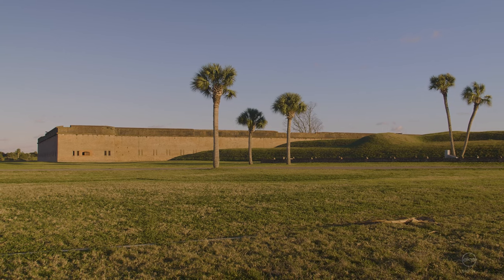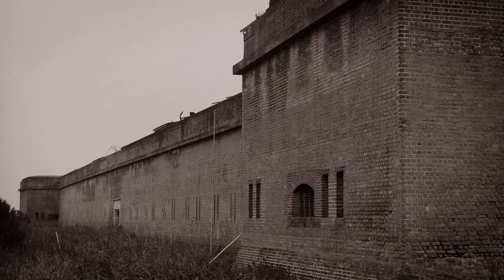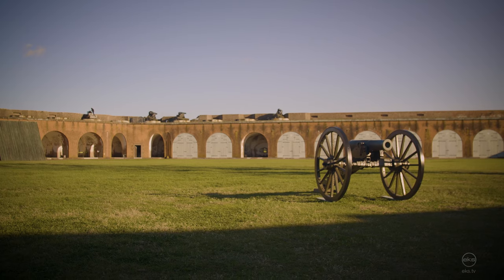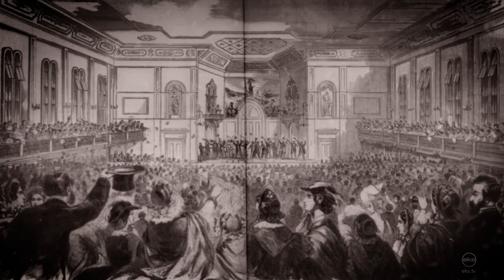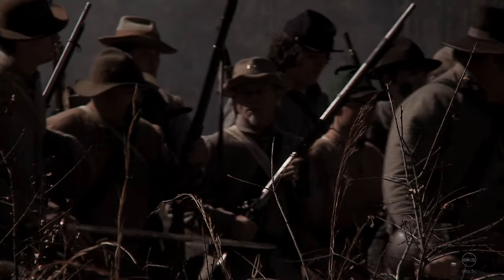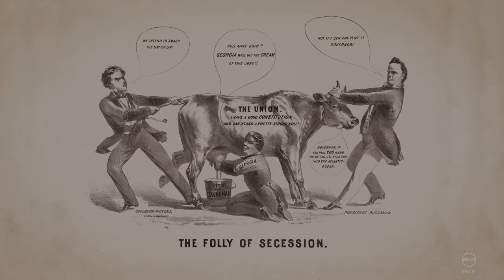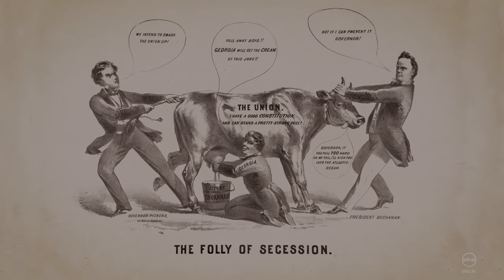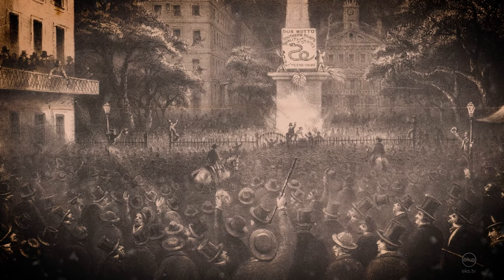After its completion in 1847, Fort Pulaski sat neglected. It wasn't until the Civil War that the fort would receive a full garrison. On December 20th of 1860, South Carolina seceded from the Union. Shortly after, in the first days of January 1861, a volunteer regiment from Georgia seized control of Fort Pulaski from the United States government. On January 19th, Georgia also seceded from the Union.